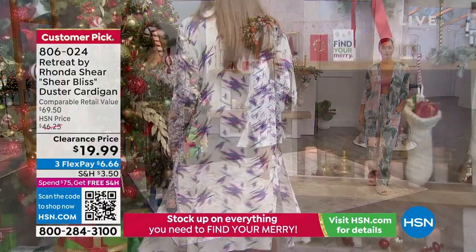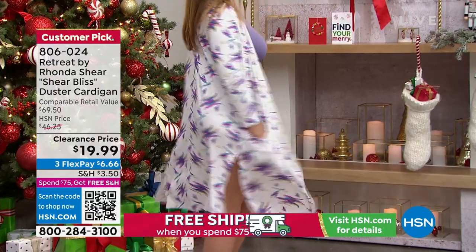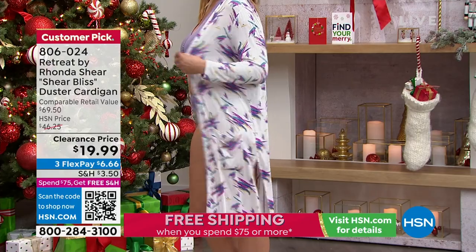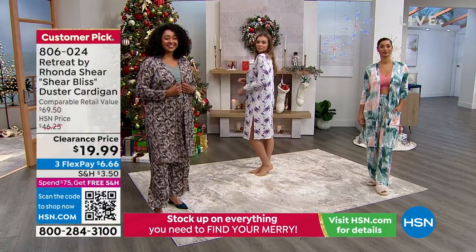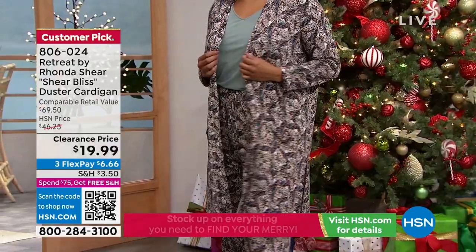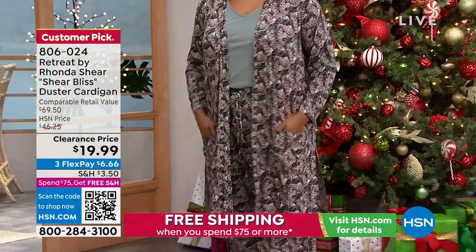The comparable retail value is $70 — $69.50. This is like a $70 cardigan. The ones with the prints feel more like home, soft and loungy, but the black — leggings, a top, and then this — you are going to have an amazing look.